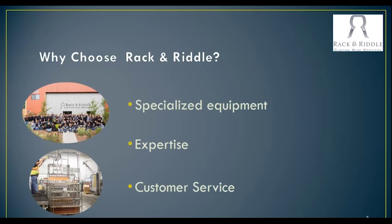The other reason to choose us is that we have the expertise in sparkling. I've been in sparkling for the last 20 years, and our team has all been working with sparkling for 10 or more years as well. And then our customer service — we really do love working with clients. We expect that they're going to consider our facility their facility, and work with us as partners with all of their projects.